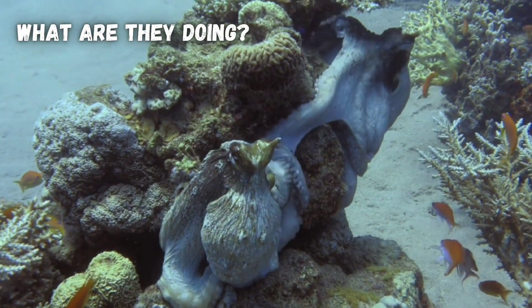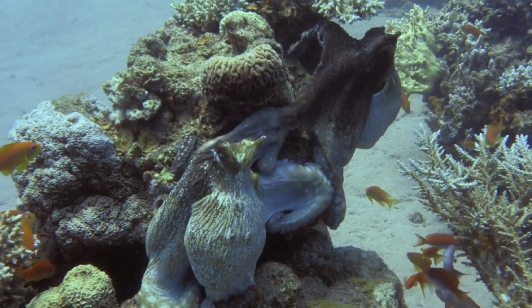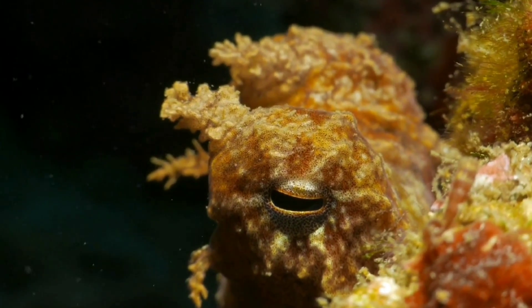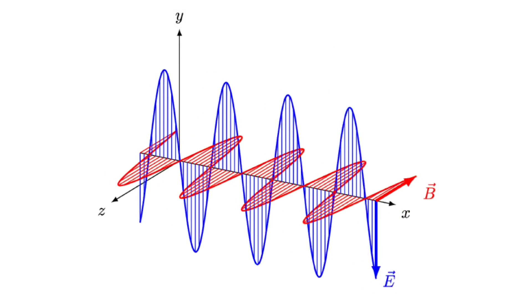They can also see with their skin, because of light-sensing proteins in their skin. Octopuses are also great at seeing light's polarization, or the orientation of light waves.